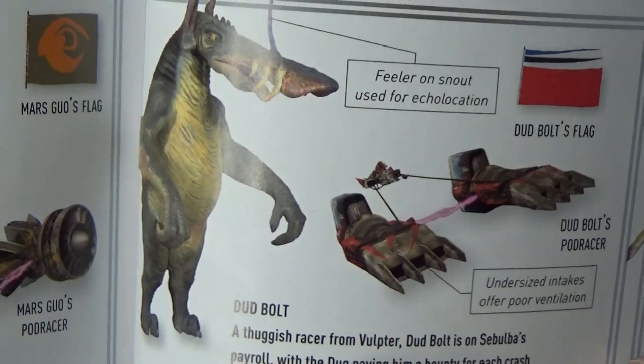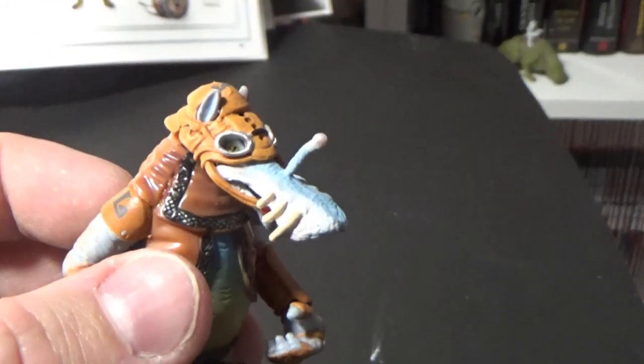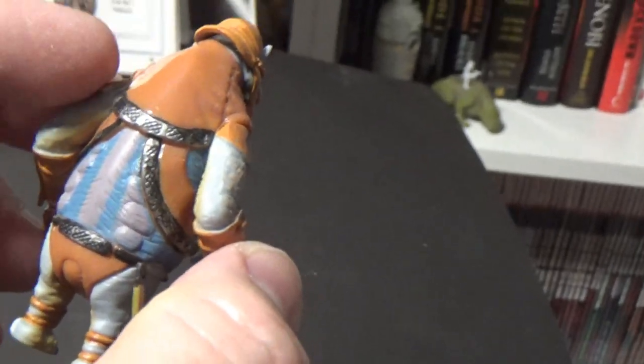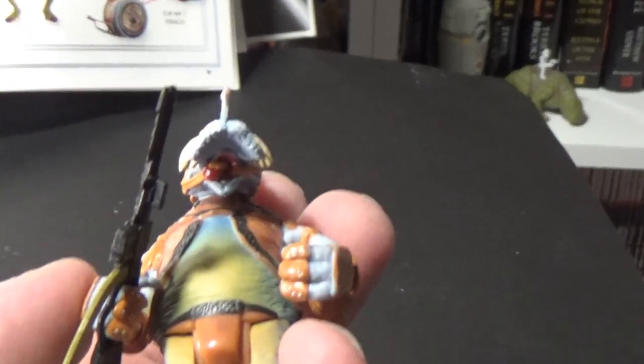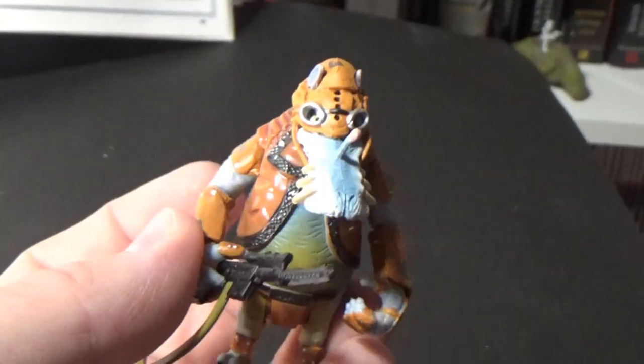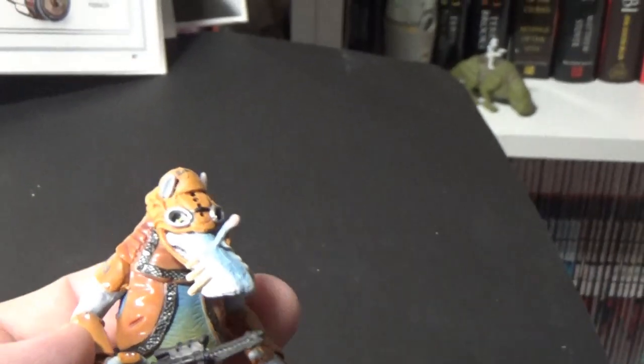We do have Dud Bolt. In the book they've given him a picture without clothes, but the figure came with him fully kitted out in his pod racing gear. Looks like his face mask does come off, though I don't recall actually taking it off myself. He's got a vest on with a little insignia on his shoulder. A cool looking alien — I like this guy a lot. He had a cool pod racer.